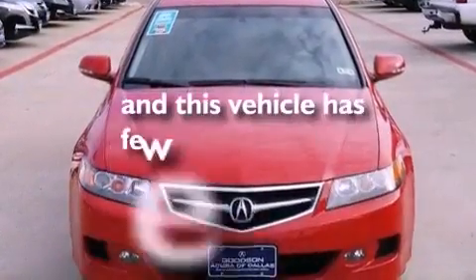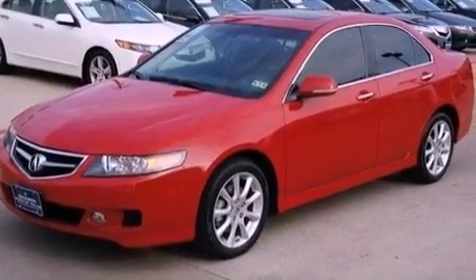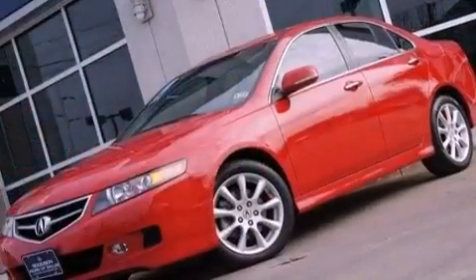This vehicle has fewer than 62,000 miles on the odometer. With an EPA estimated rating of 28 miles per gallon on the highway, fuel efficiency is still high on the list of priorities.